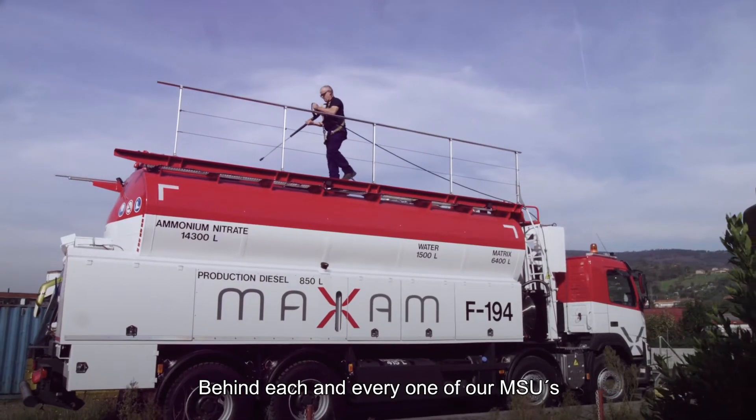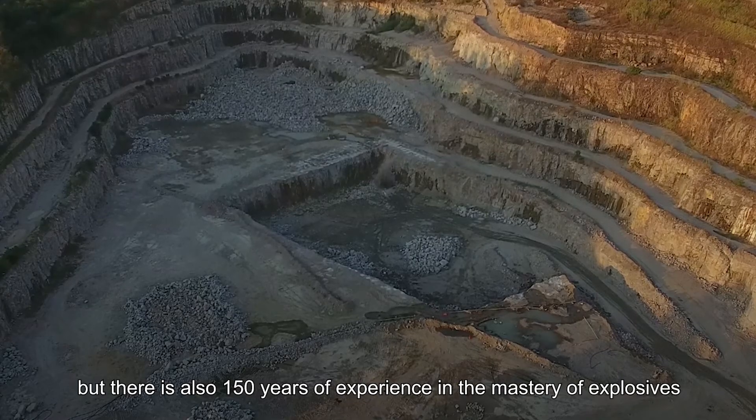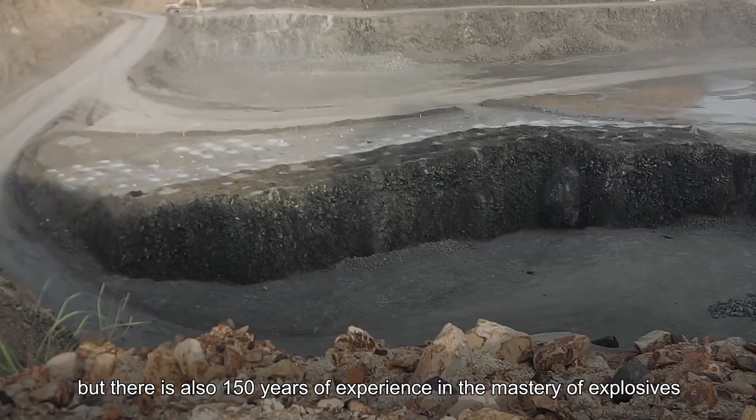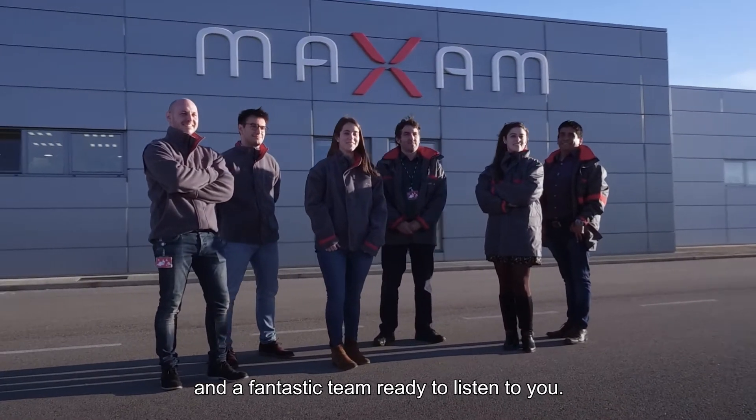Behind each and every one of our MSUs, there is technology and innovation. But there is also 150 years of experience in the mastery of explosives, and a fantastic team ready to listen to you.